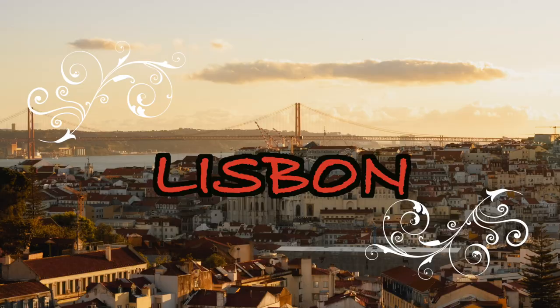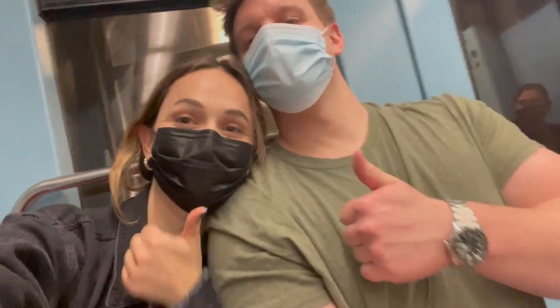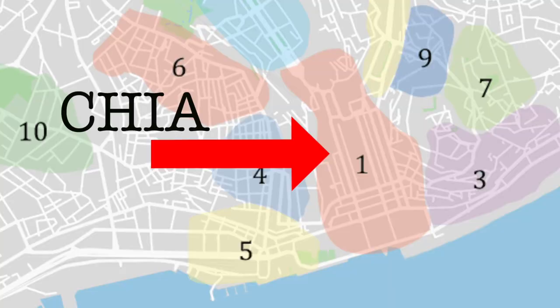We're gonna start with Lisbon, which is the city we flew into. There's a really easy subway to get from the airport to the main part of the city. I'm gonna go through the map of Lisbon and start with the main touristy area - this is where all the touristy shops and restaurants are.